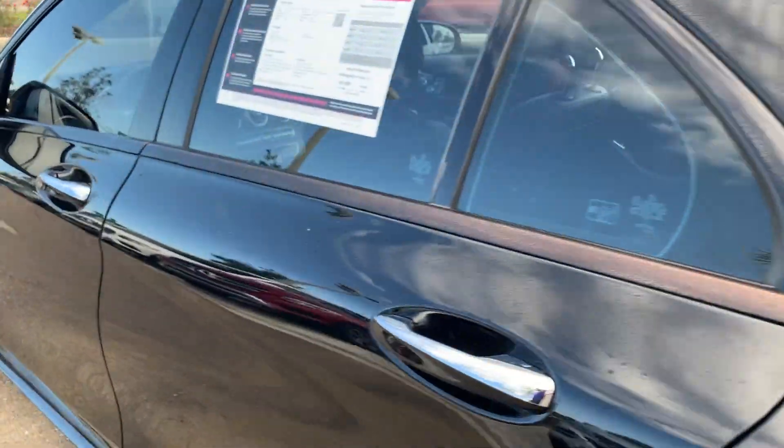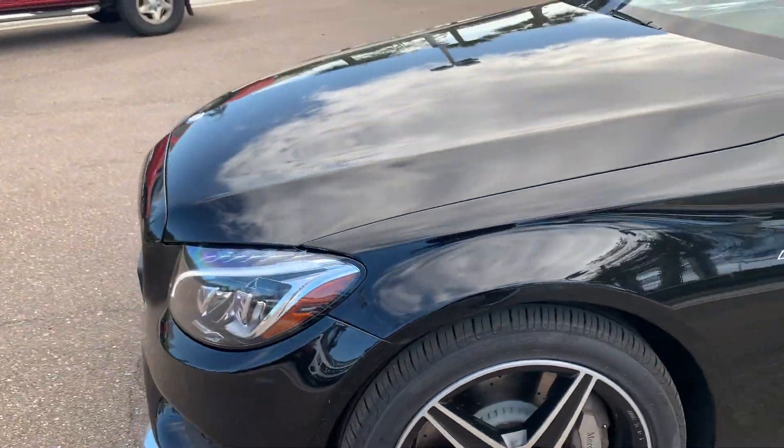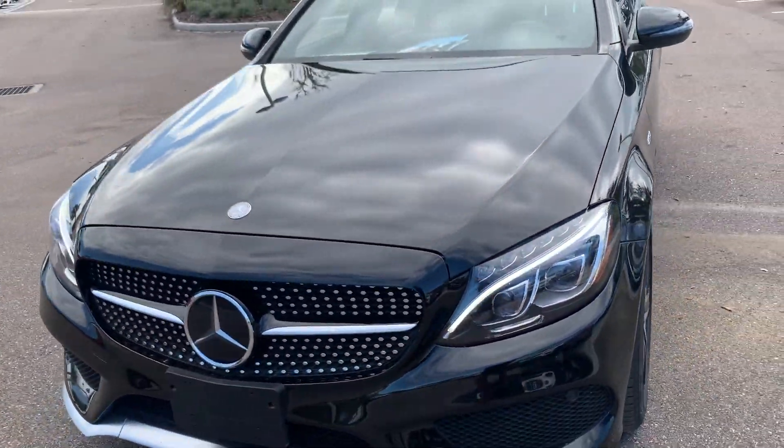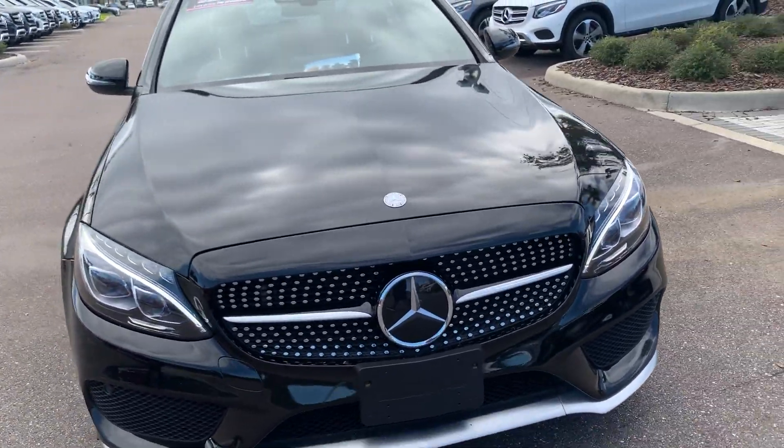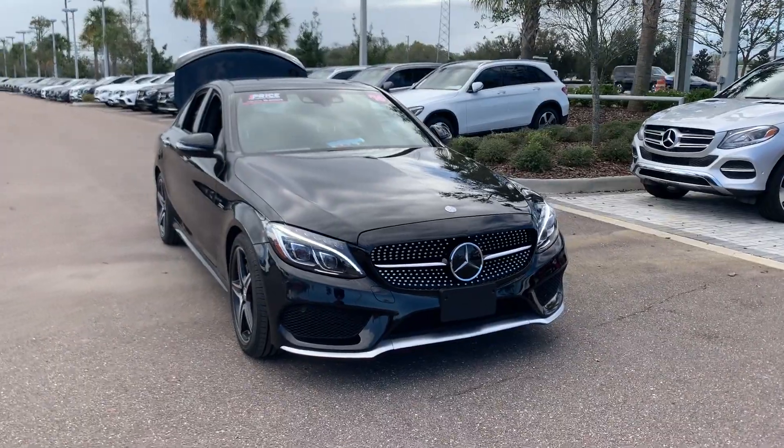This vehicle is powered by a turbocharged V6 engine, so it's got lots of power. And like all pre-owned vehicles at Mercedes-Benz of Wesley Chapel, it has a five-day, 250-mile money-back guarantee.